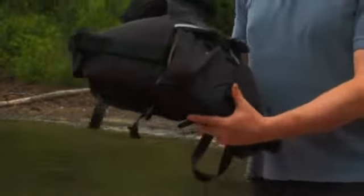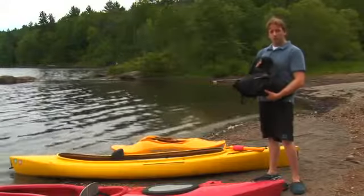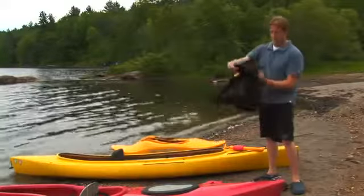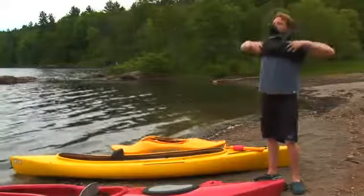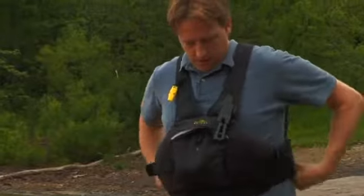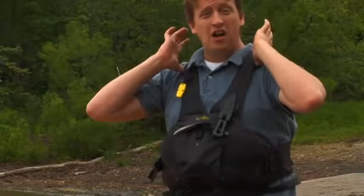Kayaking life jackets are short torso, so they allow you ample room to move your arms, and when you're sitting down they don't ride up. When you put on your life jacket, make sure all the straps are tightened and that it won't rise up on you.